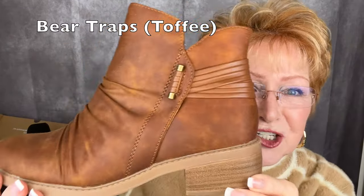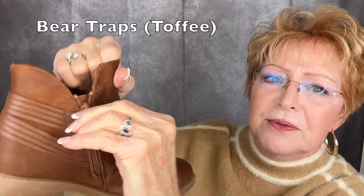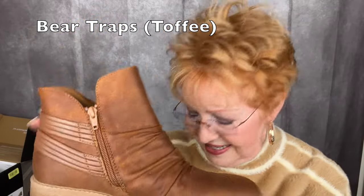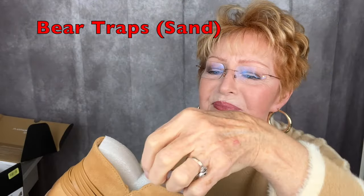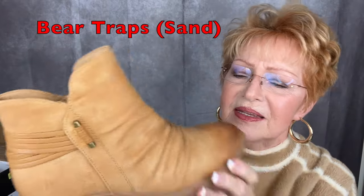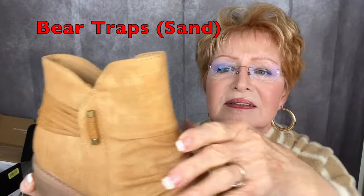I bought the basic black, and I didn't stop there — I bought the toffee in that same shoe with that pretty little emblem and the zipper. Very soft. And this is the toffee in the Bear Traps. One more — about three pairs! I love this color. The zipper is on this lighter color too. Gorgeous, and there are gorgeous handbags that match these.